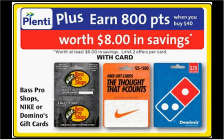The Bass Pro Shop, Nike, or Domino gift card is giving a 20% store credit return. When you spend $40, you'll get $8 back in plenty points.